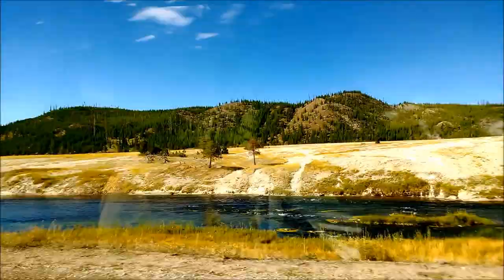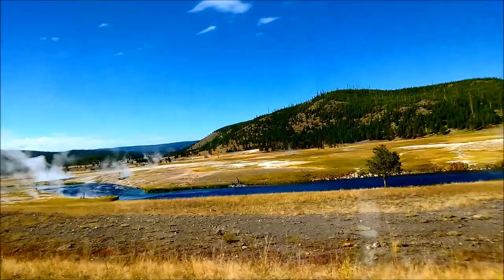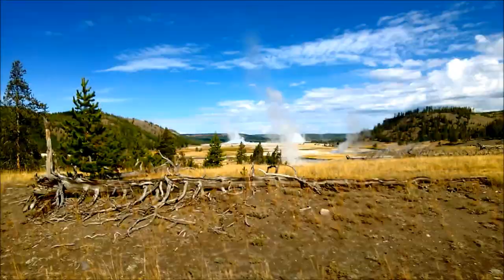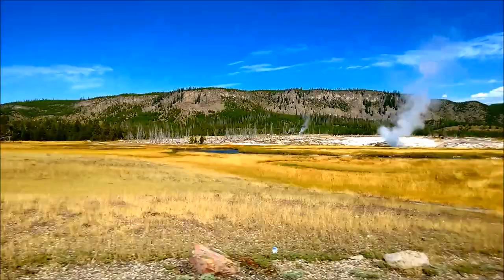If you like what you've seen so far, please subscribe to my channel The Melvin Way on YouTube, and definitely share and like my videos and leave comments if you like. There's so much to see in Yellowstone National Park, and what you get out of your trip really depends on what you put into it and how much time you actually spend outdoors.